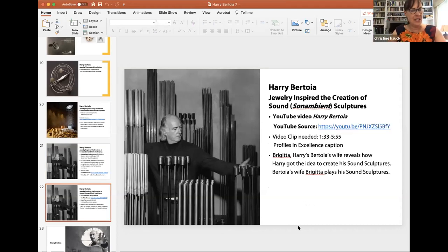The last video we're going to look at features Harry Bertoia's wife Brigitta. She reveals how Harry got the idea to create his sound sculptures, and part of the video shows Brigitta playing his sound sculptures.